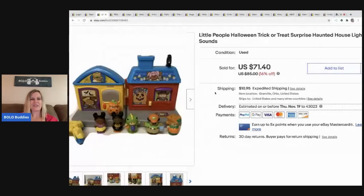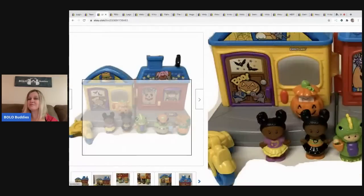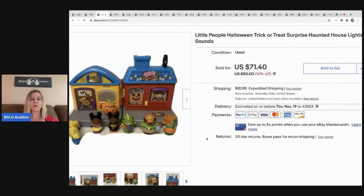This is the Little People Halloween trick-or-treat house. I'd never seen one of these before — I was super excited to find it and had a really good feeling it was going to be a bolo. I paid $5 for this, the buyer paid shipping, and I sold it for a best offer of $60. Definitely don't overlook those Fisher Price Little People, because in my other big money bolo video I show you another one that sold for big money.